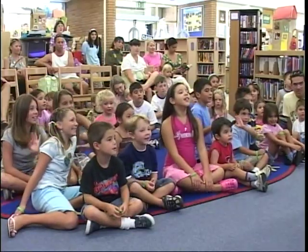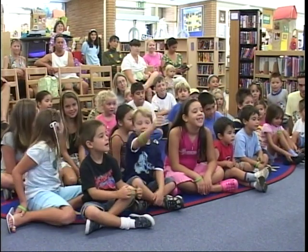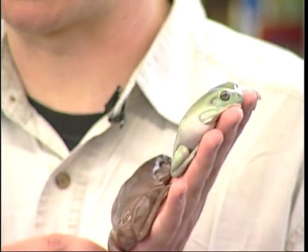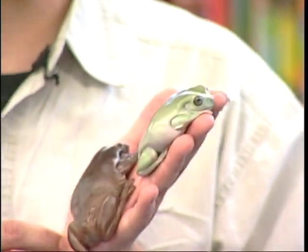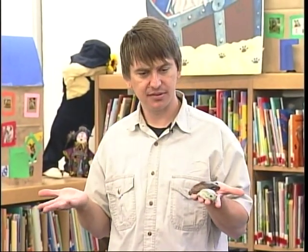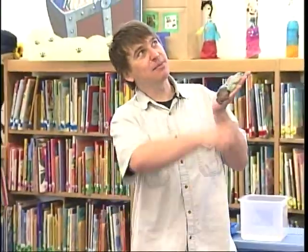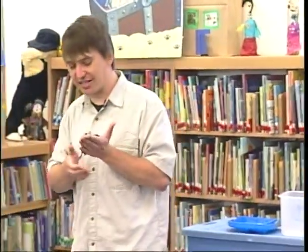Now, who could tell me what frogs say? They say ribbit, don't they? Well, these guys come from Australia, so they have a really thick Australian accent. So instead of ribbit, they have their own call. Does anybody know why frogs make noise? They do it to attract mates. So if these guys were hanging out in a pond, looked up in the trees, and saw beautiful girl frogs they wanted to ask out on a date — it would look something like this.